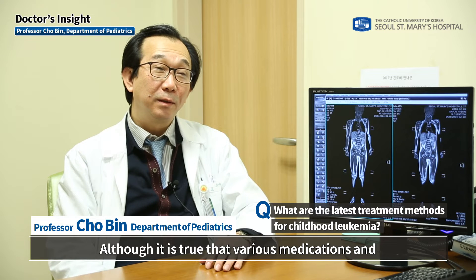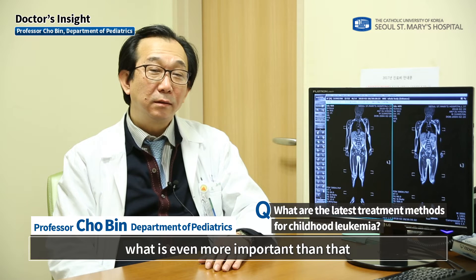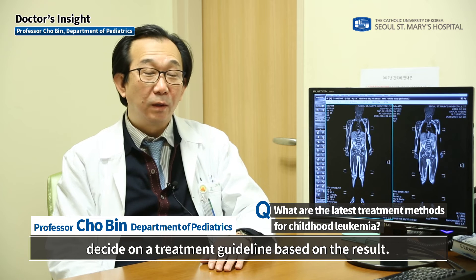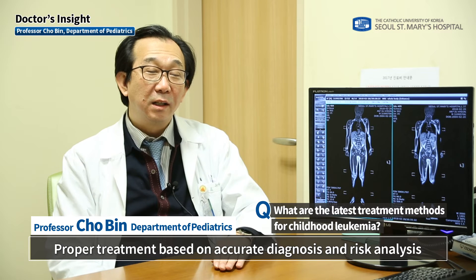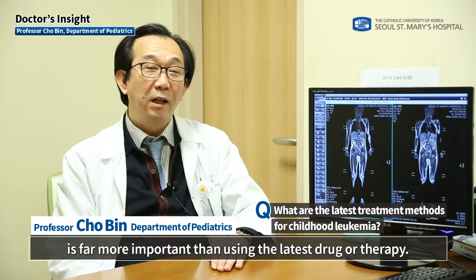Although various medications and treatment methods are being developed today, what is even more important is to analyze the risk of recurrence and decide on a treatment guideline based on the result. Proper treatment based on accurate diagnosis and risk analysis is far more important than using the latest drug or therapy.